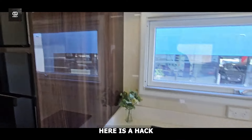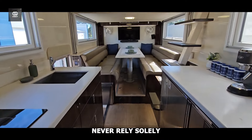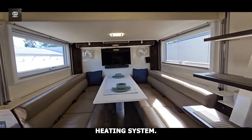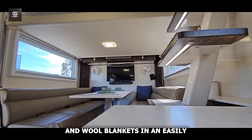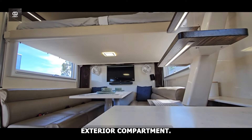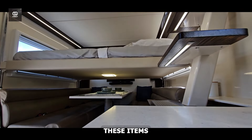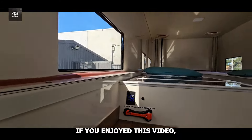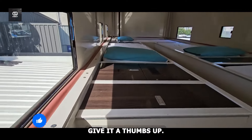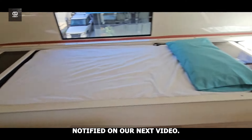Here is a hack that can save you loads of winter stress: never rely solely on your vehicle's heating system. Pack a military-grade bivvy bag and wool blankets in an easily accessible exterior compartment. If your engine fails in remote locations during extreme temperatures, these items create a survival cocoon that retains 90% of your body heat, buying crucial rescue time. If you enjoyed this video, give it a thumbs up, leave a comment, and hit the notification bell to get notified on our next video.